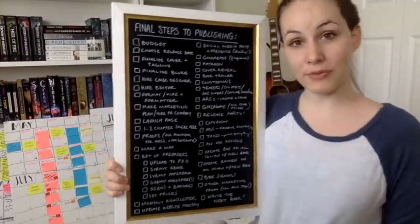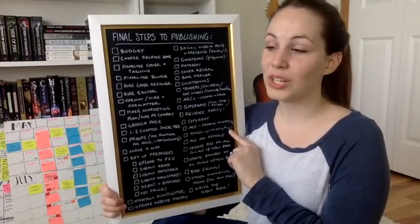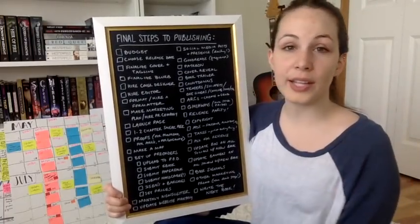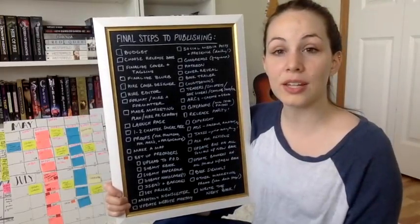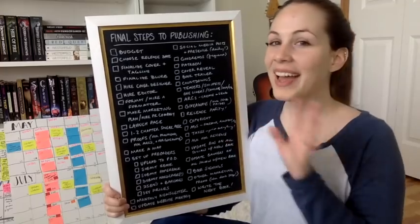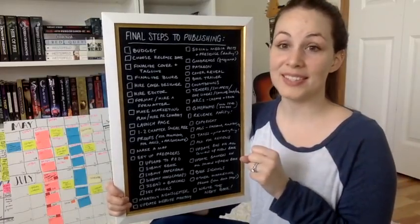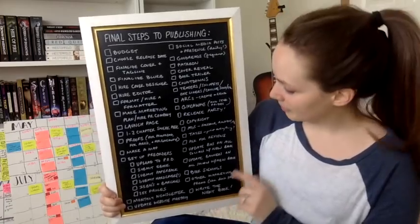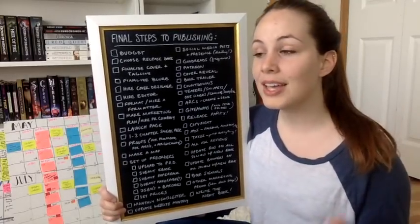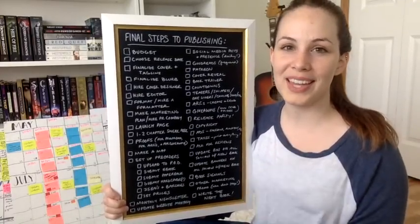Next is taxes — that's definitely a whole video, and so is starting a publishing company or author business, probably connected to the ISBN numbers topic. If you want that, comment 'author taxes' or 'author business' below. My one quick tip here: print everything. You will be so thankful at the end of the year. Everything you're buying related to the business — print it out, keep that receipt. Anything you're making — print it out and keep track of all of it.